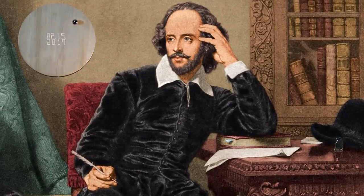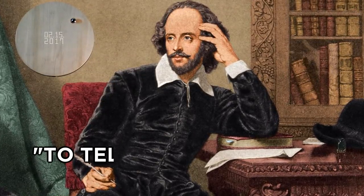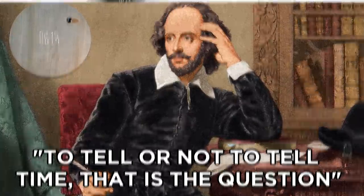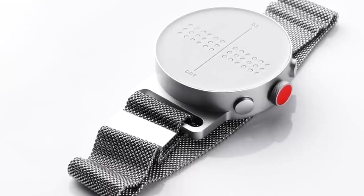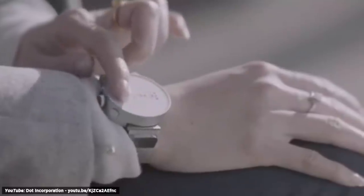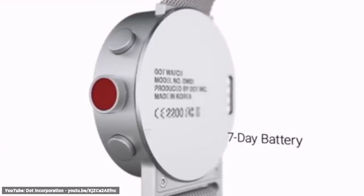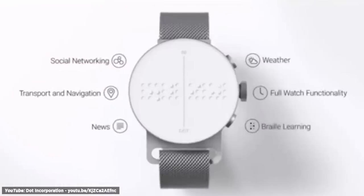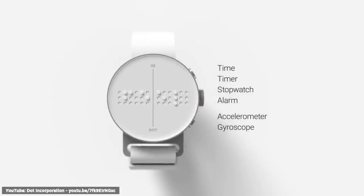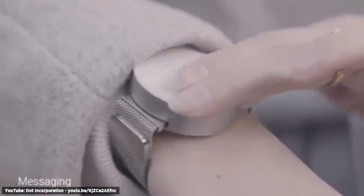I feel like Shakespeare would own a timepiece like this — to tell or not to tell the time, that is the question. And then there's the Dot Watch. It is the first braille and tactile watch that is free of sound and boasts of comfort, fashion, and long battery life. It has all the practical features like time and date, alarm clock, timer, and stopwatch. When you receive a call on your smartphone, the Dot Watch vibrates and displays the name of the caller.